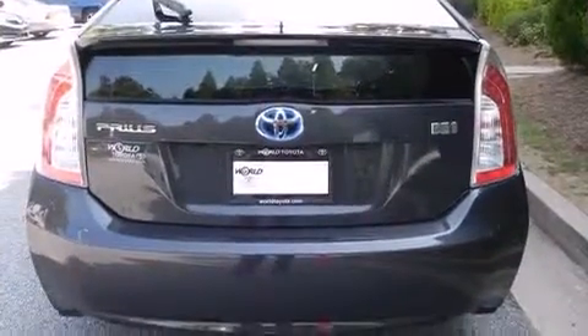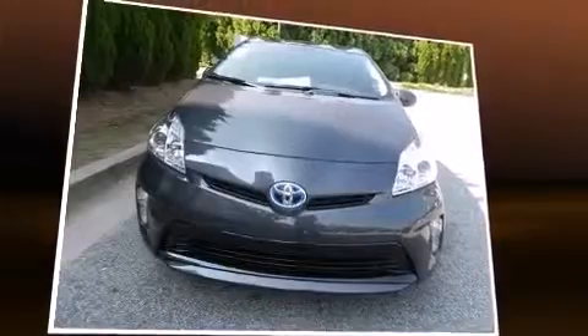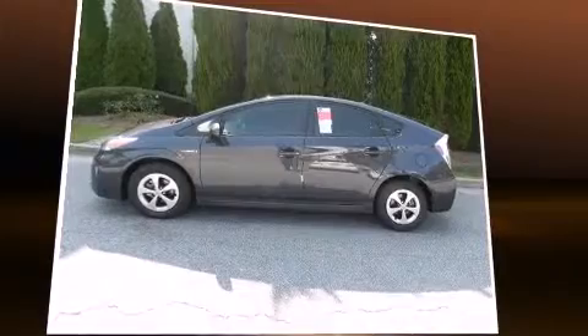Toyota also prioritized safety and security by including dual front impact airbags with occupant sensing, front side impact airbags, traction control, brake assist, anti-whiplash front head restraints, a panic alarm, and four-wheel disc brakes with ABS. Electronic stability control ensures solid grip on the road surface.